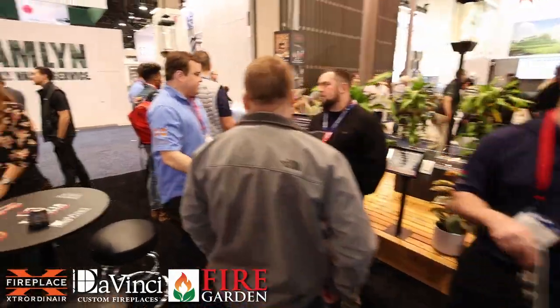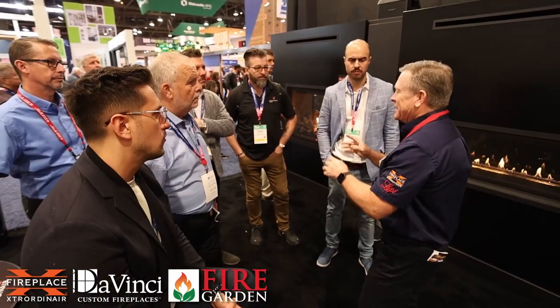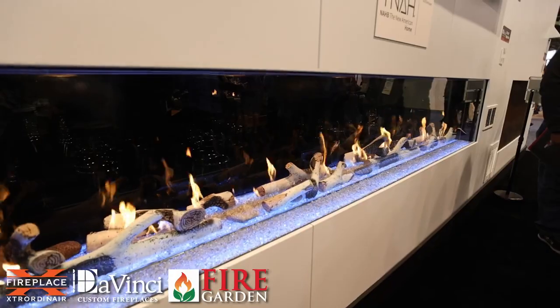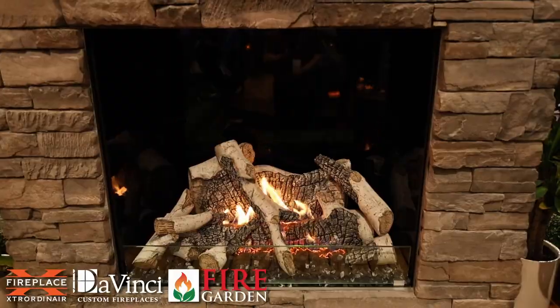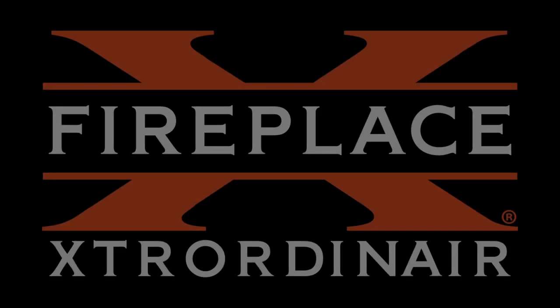Show attendance was fabulous. Builders, architects, and designers all had projects in mind, all had budgets, all had time frames — and they loved what they saw in the Travis Industries booth, which featured our fabulous Fireplace Extraordinaire fireplaces, the custom Da Vinci fireplaces, and the beautiful Fire Garden outdoor fire features. It's going to be a busy year; we're going to bring a lot of joy and excitement to projects all over the world.